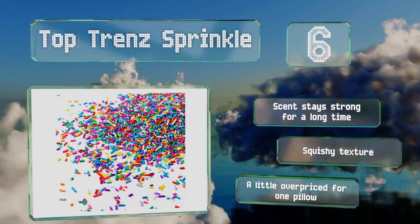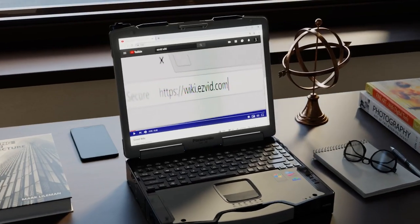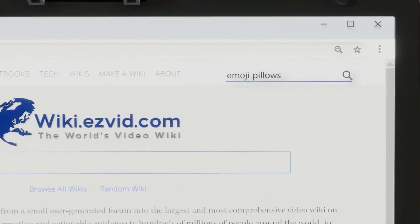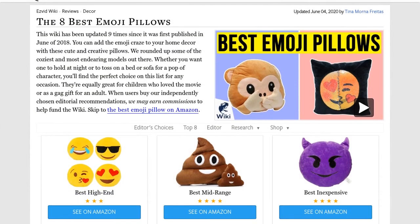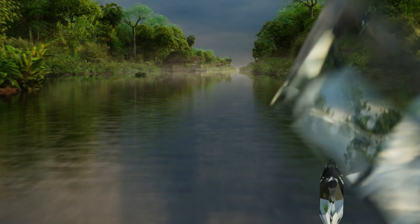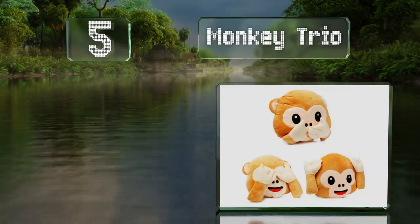Our newest choices can only be seen at wiki.easyvid.com — go there now and search for emoji pillows, or simply click beneath this video. At number five, it wouldn't make sense to have just one of the classic monkey trio.